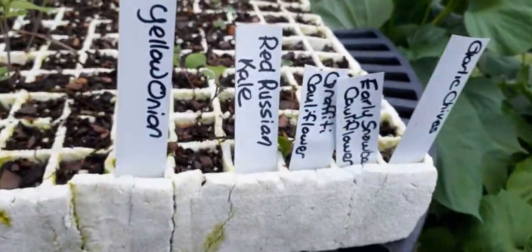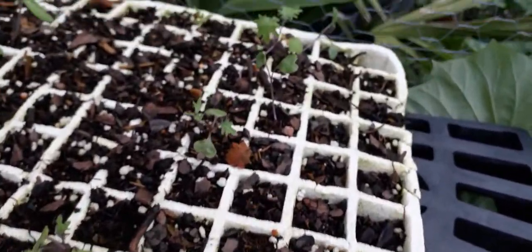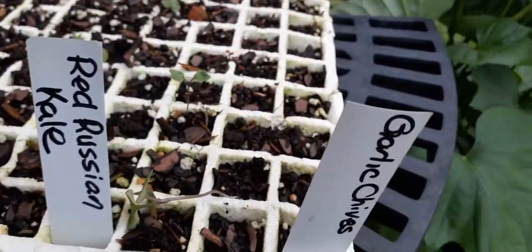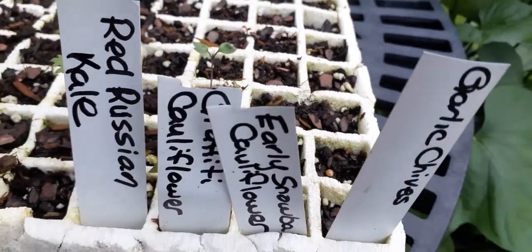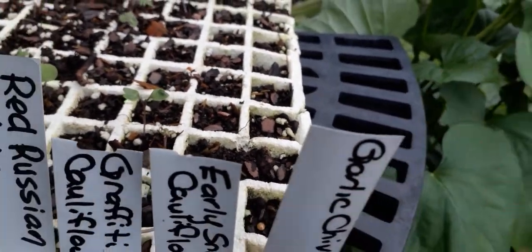Got lots of red Russian kale right here — most of you can recognize that. Absolutely love that kale. Graffiti cauliflower — we have one, maybe two that germinated. Early Snowball cauliflower — I see none. And garlic chives — I don't see any of those either.